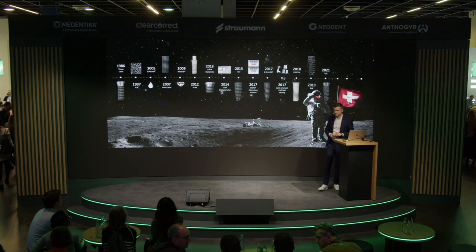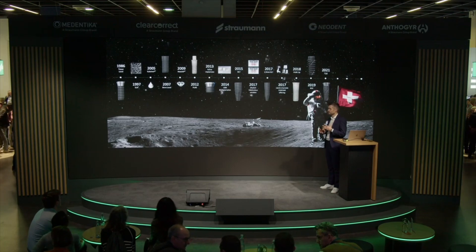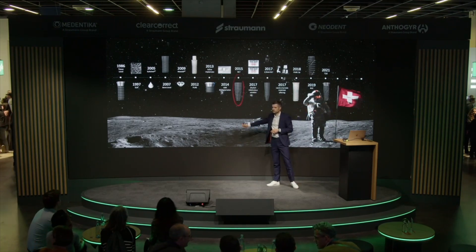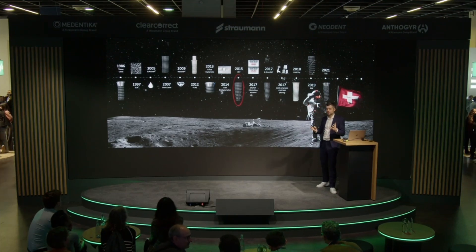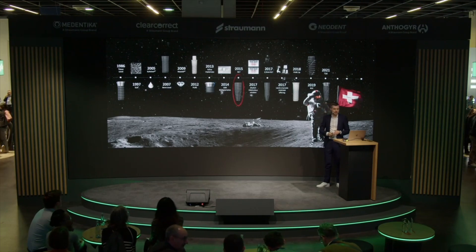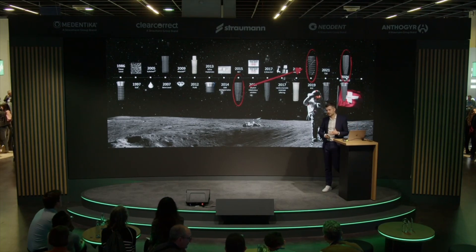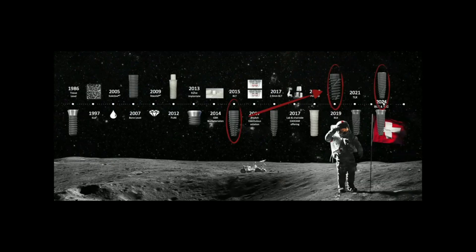When I started using Straumann implants, I had difficulties with placement because I was used to tapered implants, and at the time they were all parallel-walled. I was really happy when in 2015 the BLT implant was introduced — still one of the major products. A couple of years later, more exciting implant designs and internal connections appeared. Nowadays we're talking about the BLX, TLX, BLC, and TLC family — this is the new IXL family.